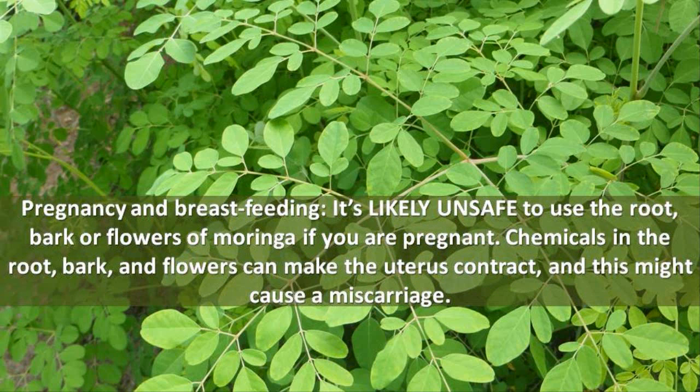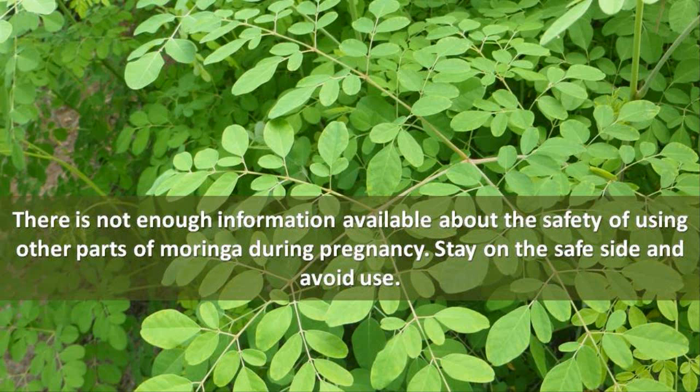Pregnancy and Breastfeeding. It's likely unsafe to use the root, bark, or flowers of Moringa if you are pregnant. Chemicals in the root, bark, and flowers can make the uterus contract, and this might cause a miscarriage. There is not enough information available about the safety of using other parts of Moringa during pregnancy. Stay on the safe side and avoid use.